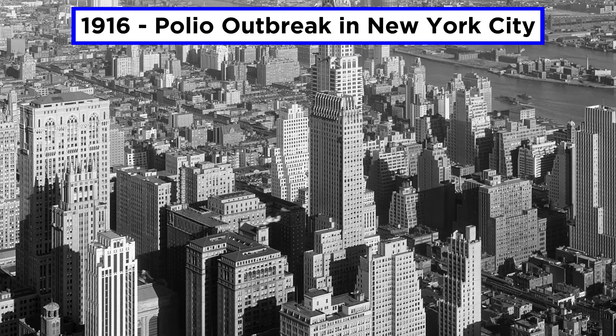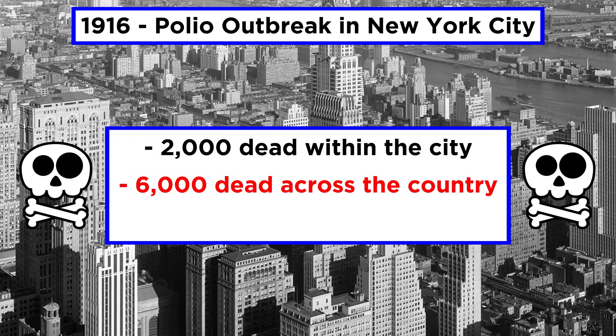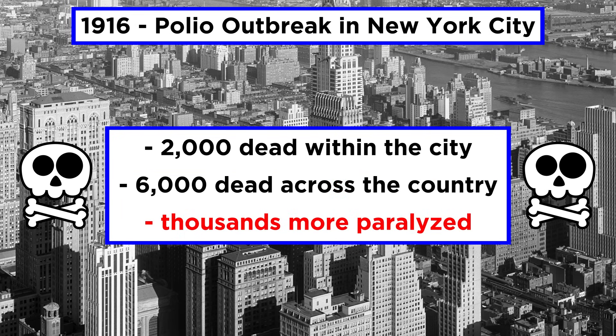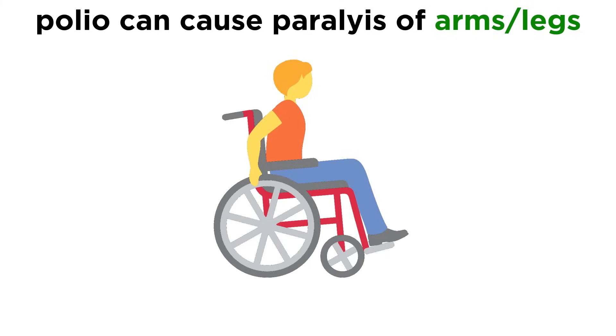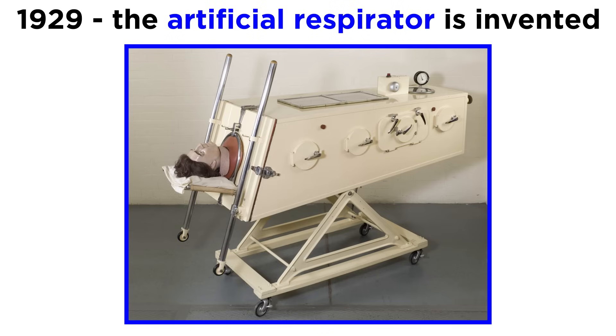In 1916, a polio epidemic cropped up in New York City that killed over 2,000 people within the city, about 6,000 people across the country, and left thousands more paralyzed. A large problem is that not only can the poliovirus cause paralysis of an arm or leg, but it can also paralyze the diaphragm and muscles required for breathing. That's why, by 1929, the development of an artificial respirator for patients suffering from paralytic polio was welcome news.